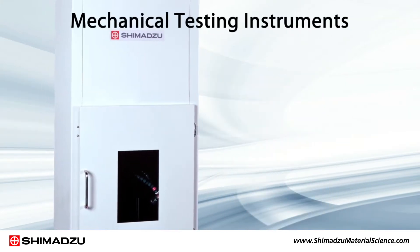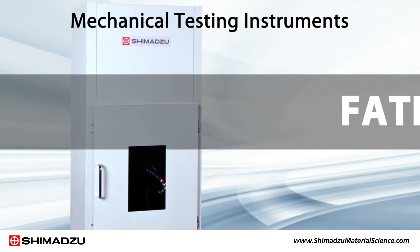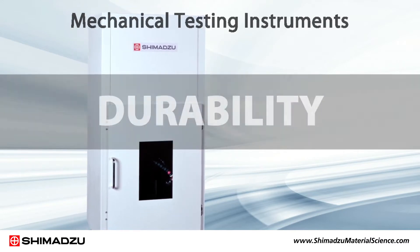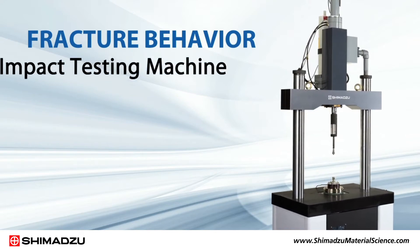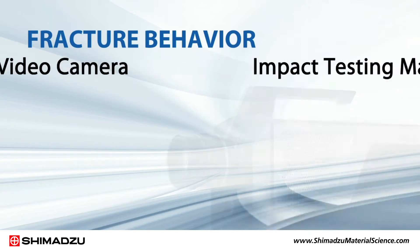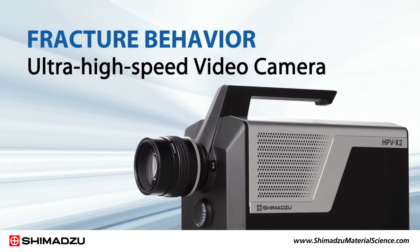Other Shimadzu mechanical testing instruments can be used to determine fatigue life and durability. To evaluate the fracture behavior of composites, you can use Shimadzu's impact testing machine and ultra-high speed video camera.